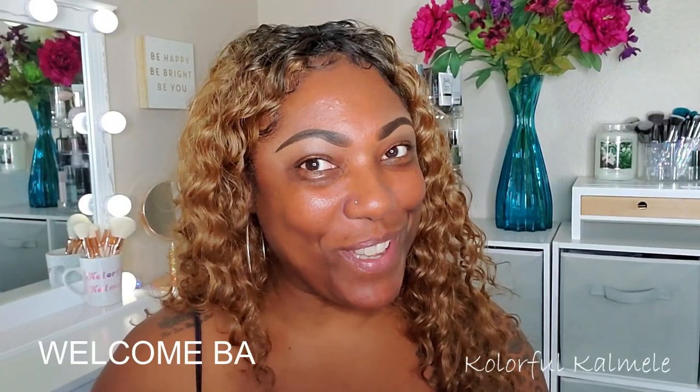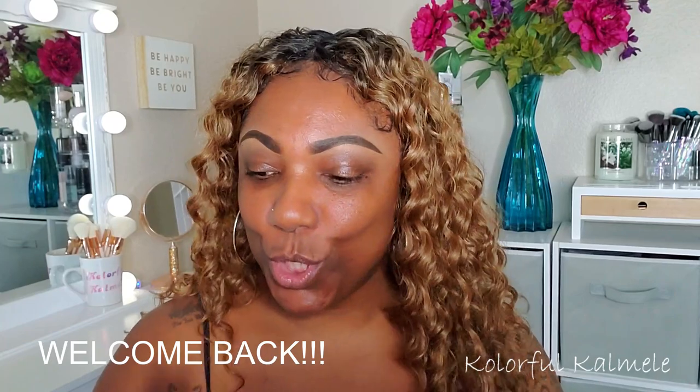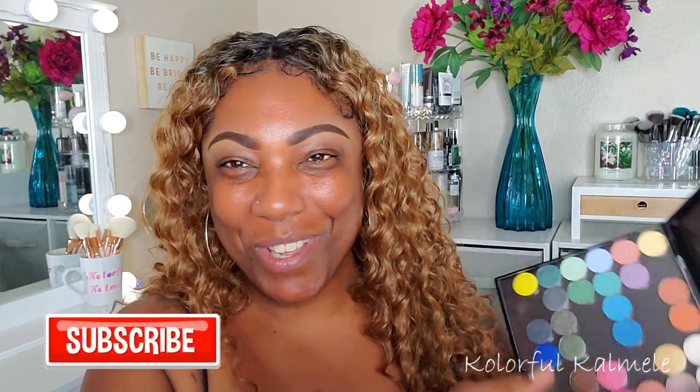Hi guys, welcome back! So when Sydney Grace had their Christmas in July sale, I decided to grab some of their singles because I do love single shadows and I didn't have any from Sydney Grace. I went a little bit crazy, but just trying to get my collection intact.